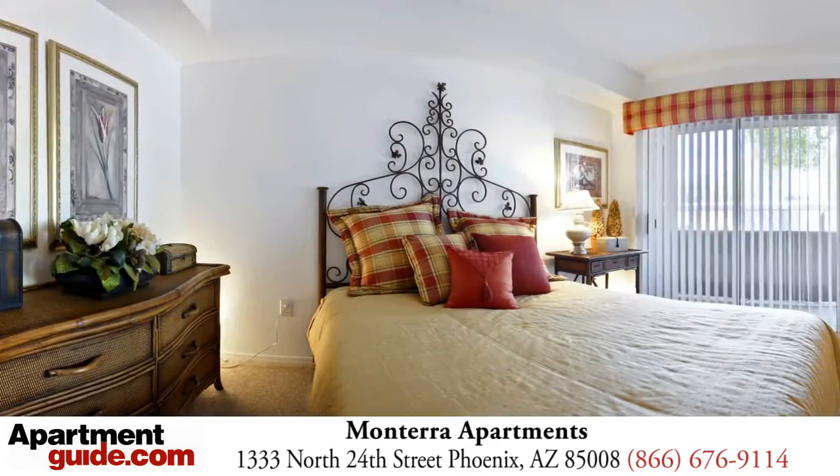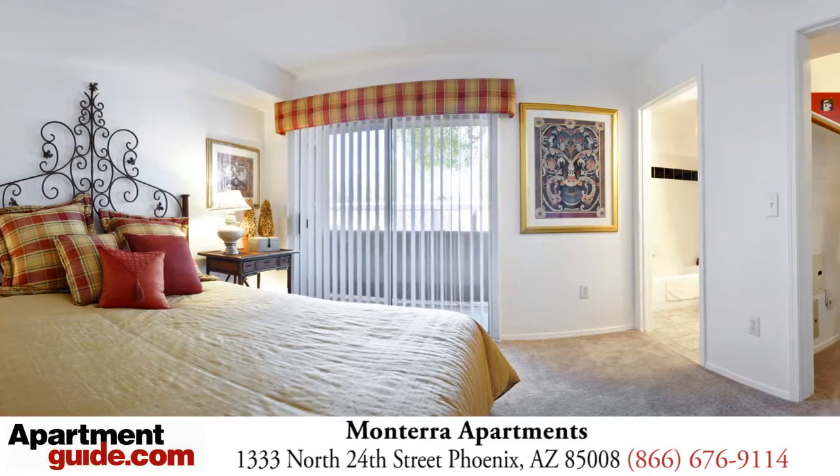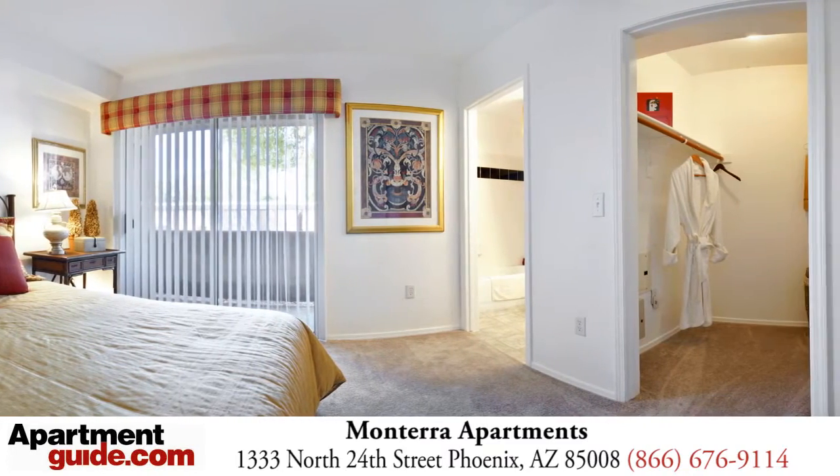With a successful modern flair, our amenities and unique studios, one, two and three bedroom floor plans have it all.